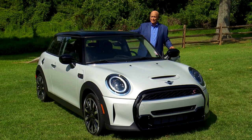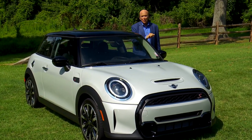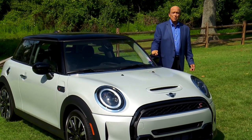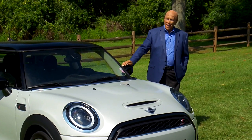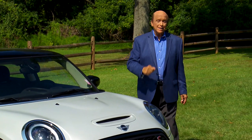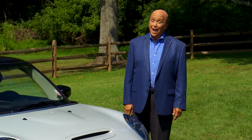The biannual Mini Takes the States road trip got back in full gear this summer, with thousands of Mini Cooper owners uniting and driving 1,700 miles over nine days. Our Stephanie Hart joined the pack and maneuvered some challenging American byways while discovering it's not just about the cars, but also about camaraderie and charity.